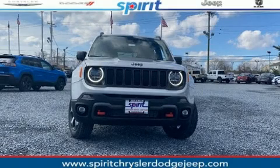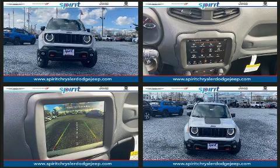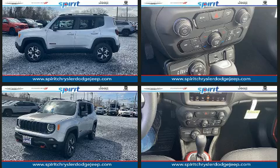You can expect a lot from the 2020 Jeep Renegade. It features four-wheel drive capabilities, a durable automatic transmission, and an efficient four-cylinder engine. The engine breathes better thanks to a turbocharger, improving both performance and economy.